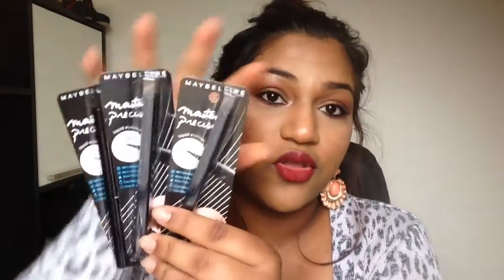Next is the Master Precise eyeliner. They were on special at Priceline so I got three of them. These are just amazing - they're the normal felt tip eyeliner, and I'm in love. I thought I'd buy some backups because I run out of them really quickly.